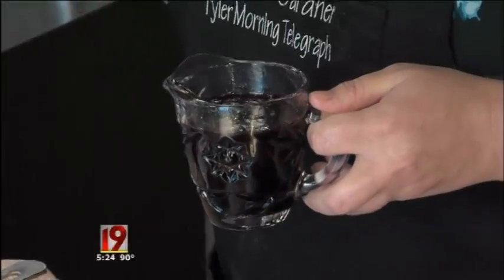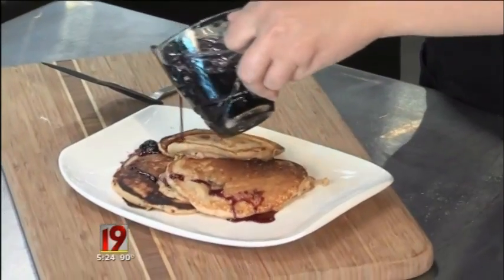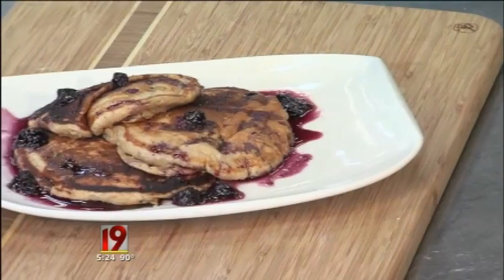This is a syrup that I made. I wouldn't probably use this every day, but on the weekends it's nice to indulge — just a little maple syrup cooked down with some blueberries. Just drizzle that over. So there you have a healthy whole grain pancake that's delicious too.